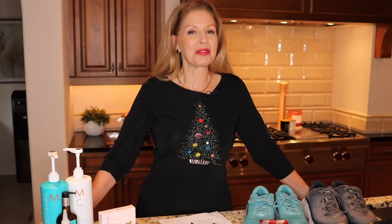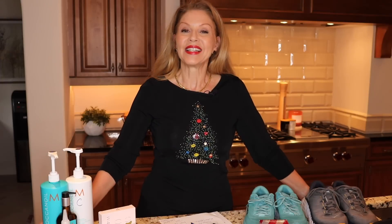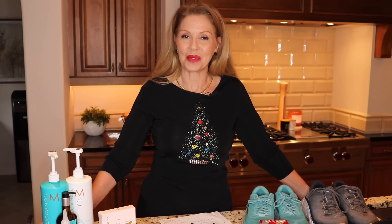Today officially kicks off my holiday gift idea videos. I have quite a few for you this year and they're going to be all over the map. But today we are shopping at Nordstrom and I have an assortment of items here to share with you. This video is in collaboration with Nordstrom. Anything that I share with you today you can find online or in store at Nordstrom.